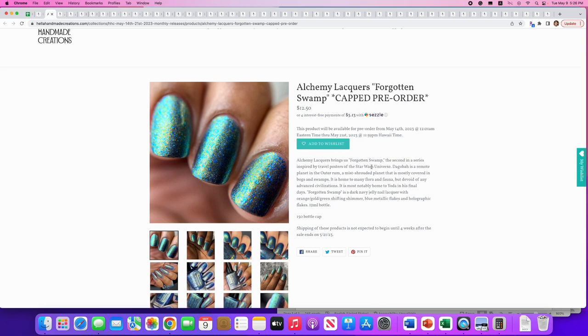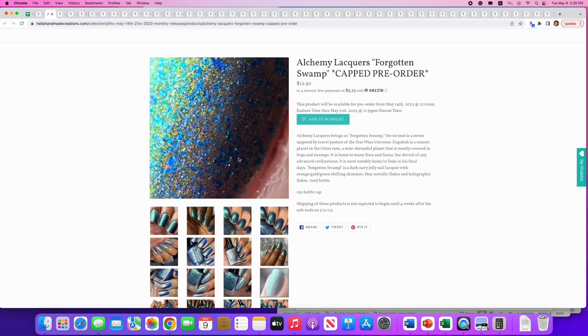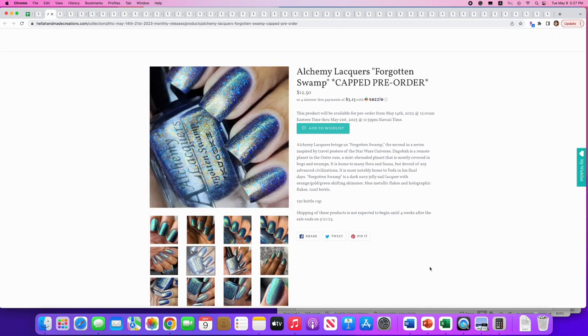Next from Alchemy Lacquers: 'Forgotten Swamp,' the second in a series inspired by travel posters from the Star Wars universe. 150 available. It's a dark navy jelly nail lacquer with orange-gold-green shifting shimmer, blue metallic flakes, and holographic flakes — inspired by Dagobah, which is where Yoda is from. It does look textured so you'd need a thick top coat or glitter-grabber. I'm going to say no, but it's possible I'd go back to it.